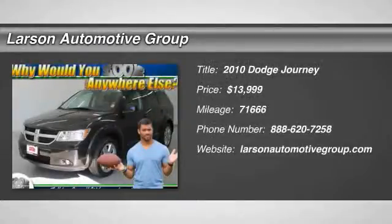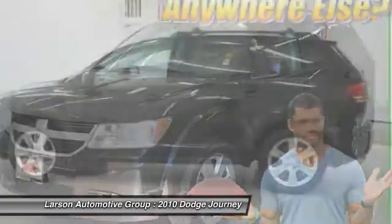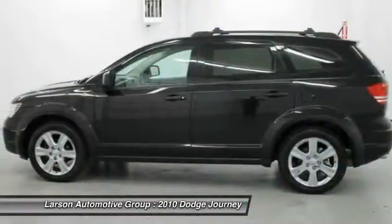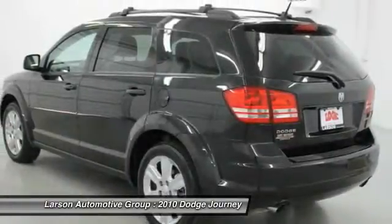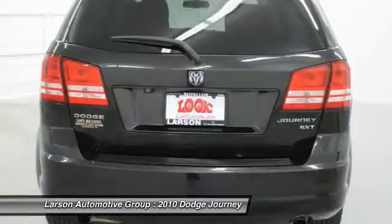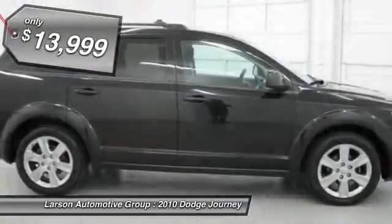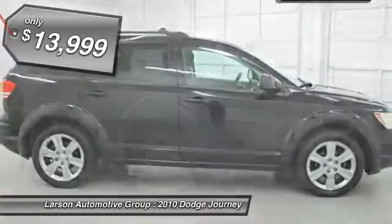The 2010 Dodge Journey combines the practicality of an SUV with the comfort of a car, all while boasting a style all its own. The Journey's optional third-row seat, along with innovative features like a chilled beverage cooler and in-floor storage bins, make it a good and affordable alternative to a traditional minivan, priced below $15,000.